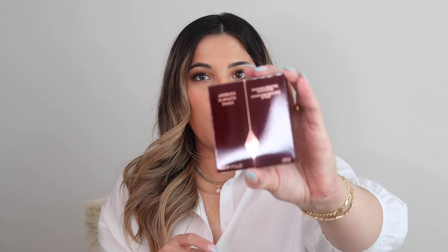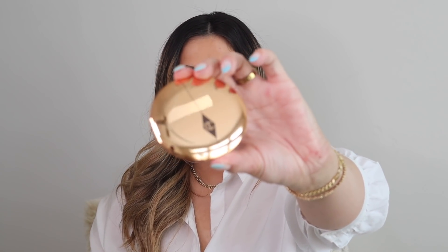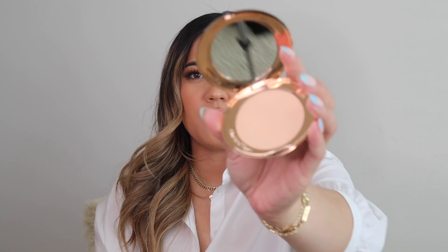Another restock is the Charlotte Tilbury Airbrush Flawless Finish powder — I picked this up at the last Sephora Spring haul too. I got it in the shade Medium. I use it as a setting powder under my eyes and around my nose and face. This is the best setting powder I've ever used — way better than the Laura Mercier one. It really gives you a flawless airbrush finish and I swear by it.